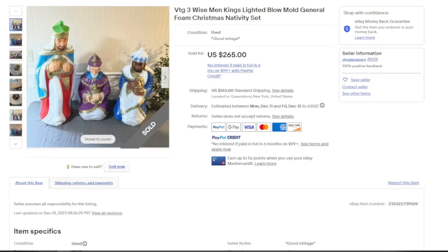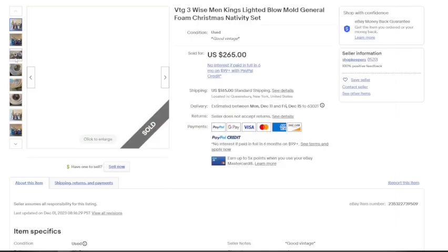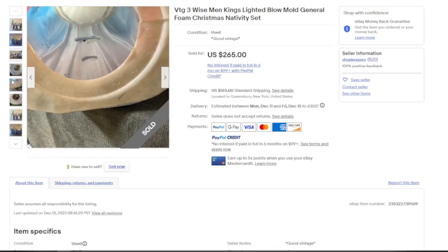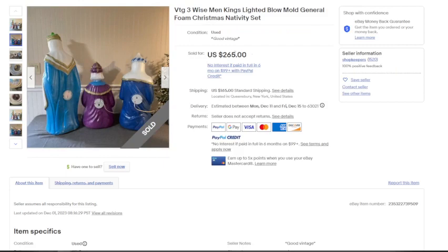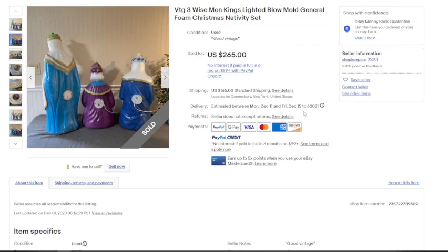Speaking of a whole set of wise men, here's a different set of three wise men from General Foam, all in much better condition — just a little paint chipping on the blue robe. You can see how the light bulb sits inside the open bottom. These sold for $265 as a set with $165 in shipping. However, you could potentially get $150–$200 for each one individually. I'd list them at $200 each, all separate, and make three times as much money.